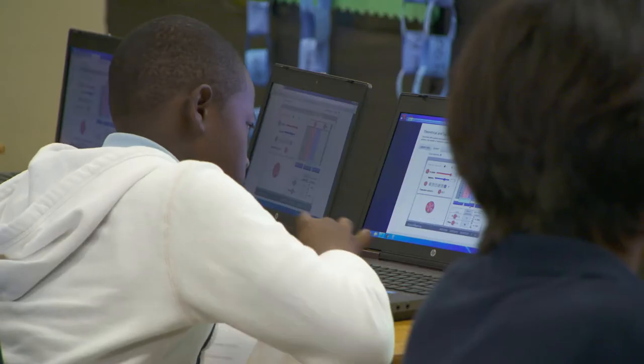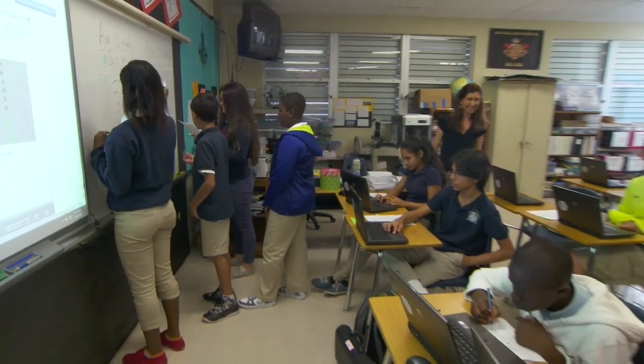I am really a strong proponent of Gizmos because I have seen firsthand what it does in terms of engaging kids, in terms of problem solving and critical thinking.